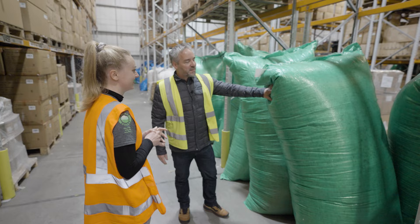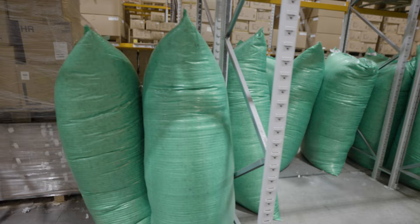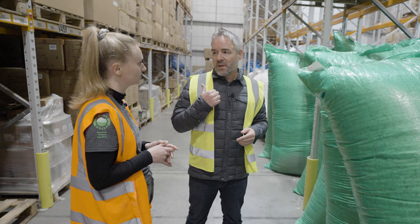This is how down comes into us — it's all Eastern European sourced down, all RDS certified, which means it's third-party traceable back to the farm it came from, just to make sure it does come from the food industry and there are no nefarious activities like live plucking. We use this on site here at Birchwood for all our sleeping bag filling and expedition filling — all our down sleeping bags are filled here in the UK.